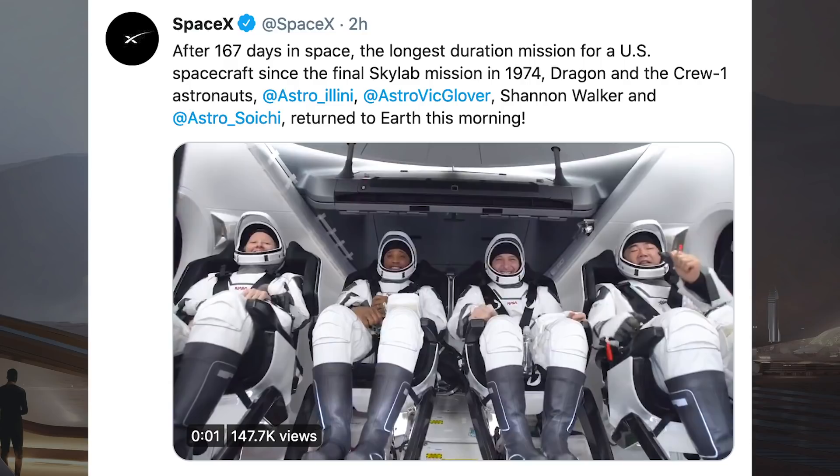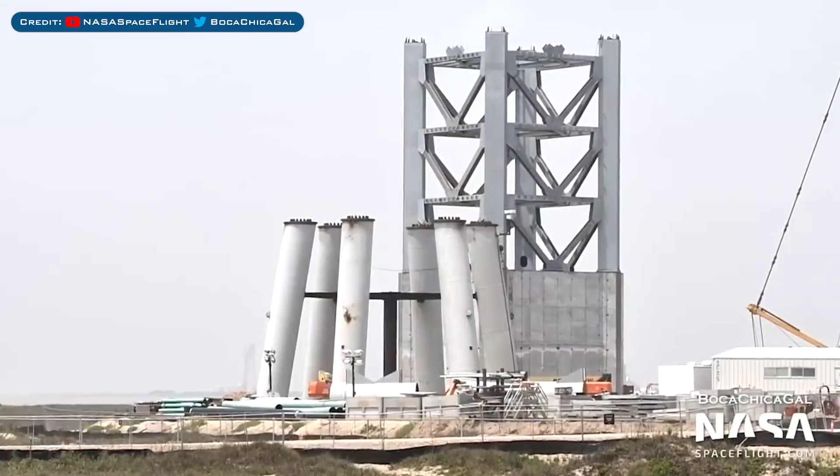Yesterday, the astronauts of the Crew-1 mission got into their Dragon capsule and undocked from the ISS. They returned early this morning. SpaceX tweeted: after 167 days in space — the longest duration mission for a US spacecraft since the final Skylab mission in 1974 — Dragon and the Crew-1 astronauts Mike Hopkins, Victor Glover, Shannon Walker, and Suichi Noguchi returned to Earth this morning.